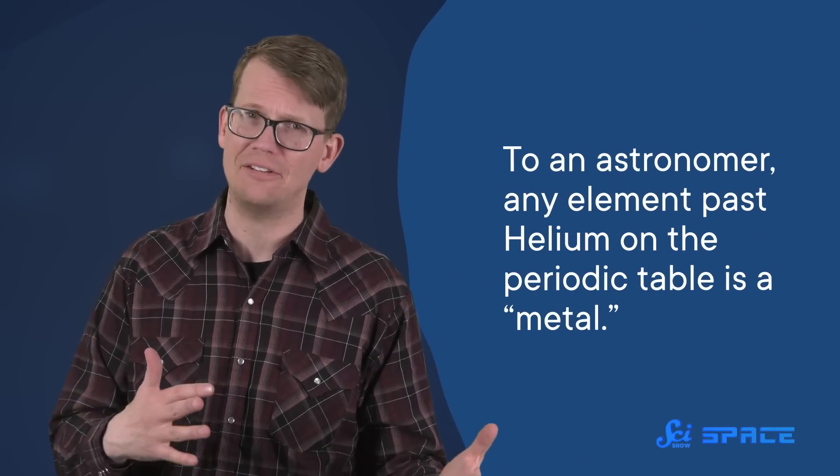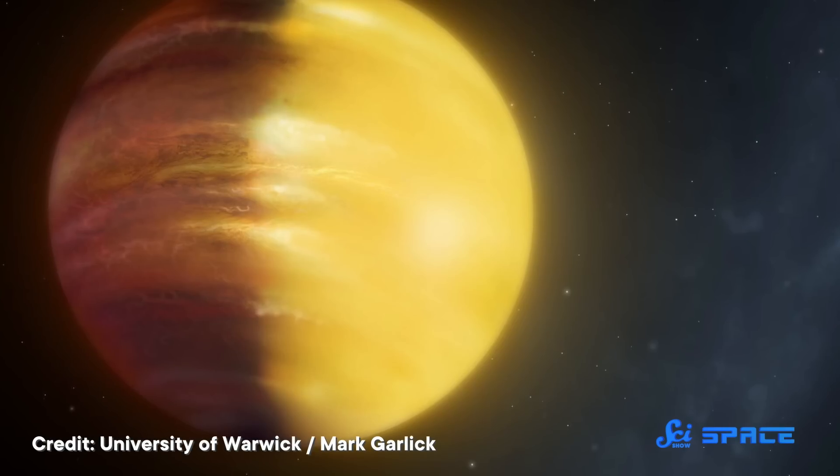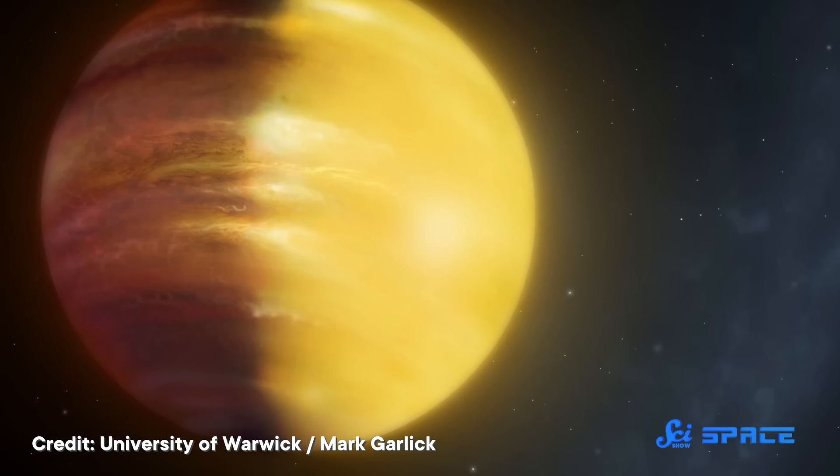The other oddity they find is that HAT-P-38b should be more metallic than it appears to be. Now, when we say metallic, we have to note that to an astronomer, any element past helium on the periodic table is a metal. So really, that means that the slightly smaller HAT-P-38b should have more elements like oxygen, nitrogen, and sodium than we observe.